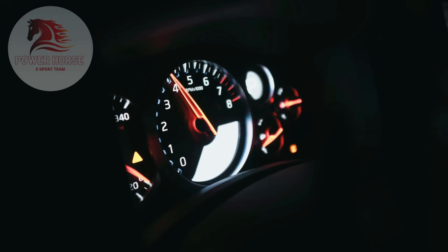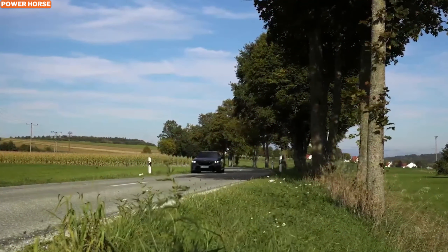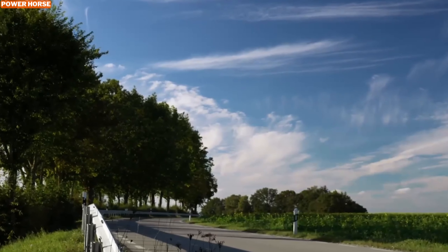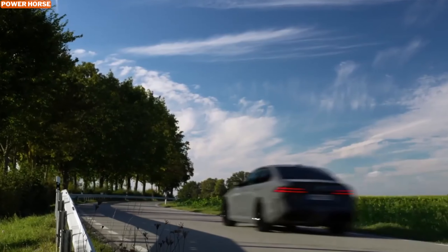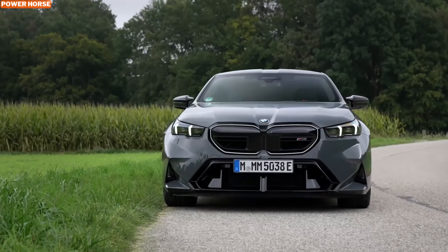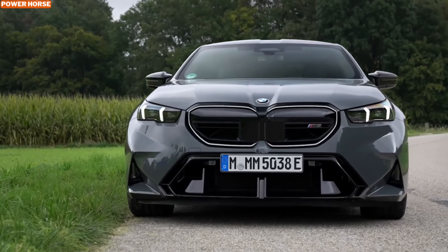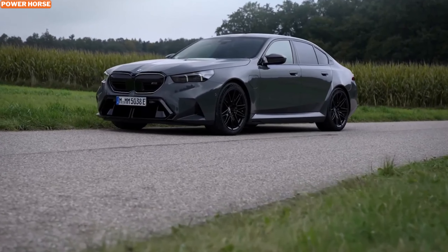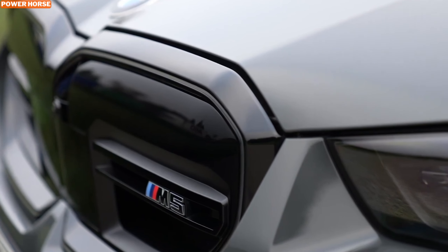Welcome back to our channel, automotive enthusiasts. Today we're diving into a thrilling topic: the 2025 BMW M5. Known for its exceptional blend of performance, luxury, and everyday usability, the M5 has always captured the hearts of driving enthusiasts. With the 2025 model, BMW takes a bold step forward by introducing a plug-in hybrid variant that combines exhilarating power with electric efficiency. Let's explore what makes this new M5 an exciting addition to the performance sedan market.